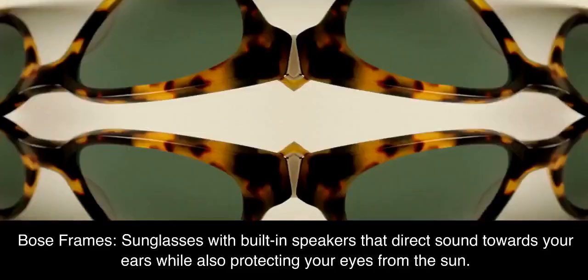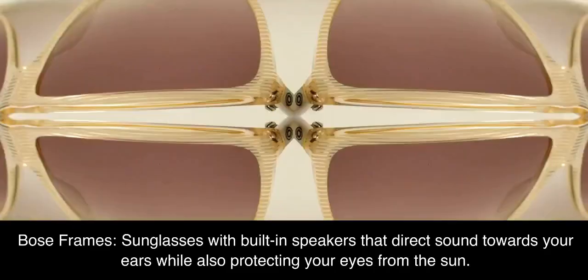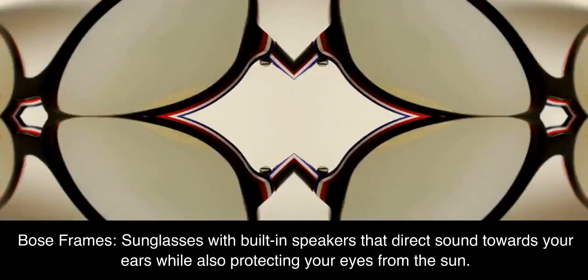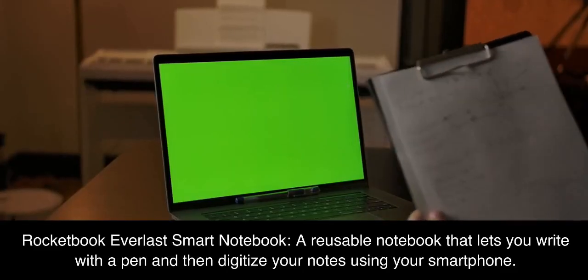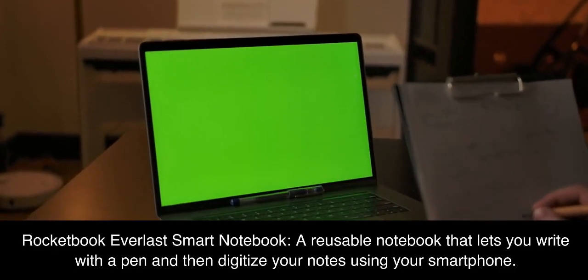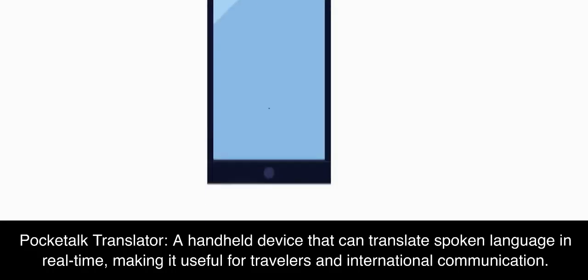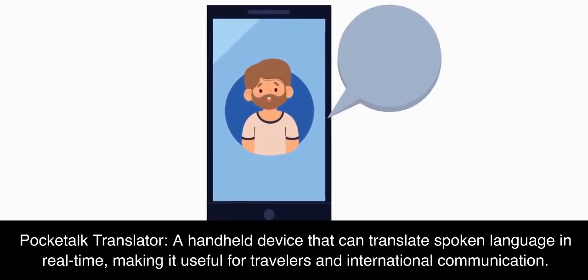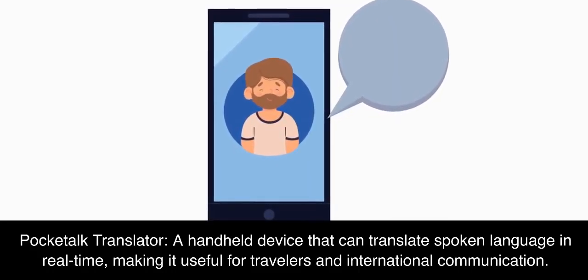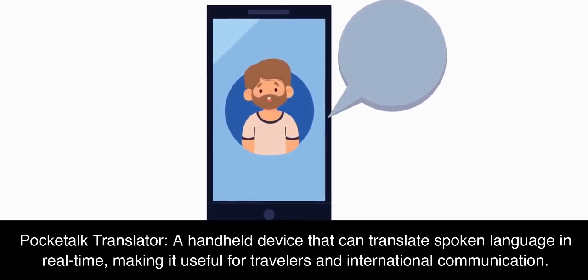Bose Frames, sunglasses with built-in speakers that direct sound towards your ears while also protecting your eyes from the sun. Rocketbook Everlast Smart Notebook, a reusable notebook that lets you write with a pen and then digitize your notes using your smartphone. Pocket Talk Translator, a handheld device that can translate spoken language in real-time, making it useful for travelers and international communication.